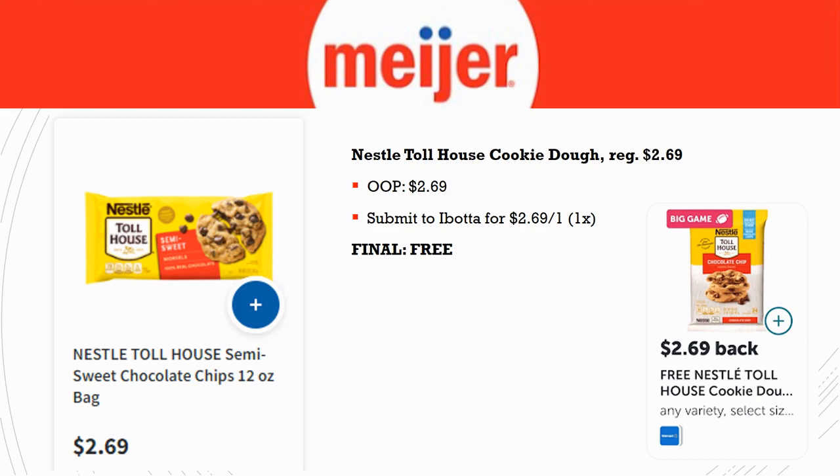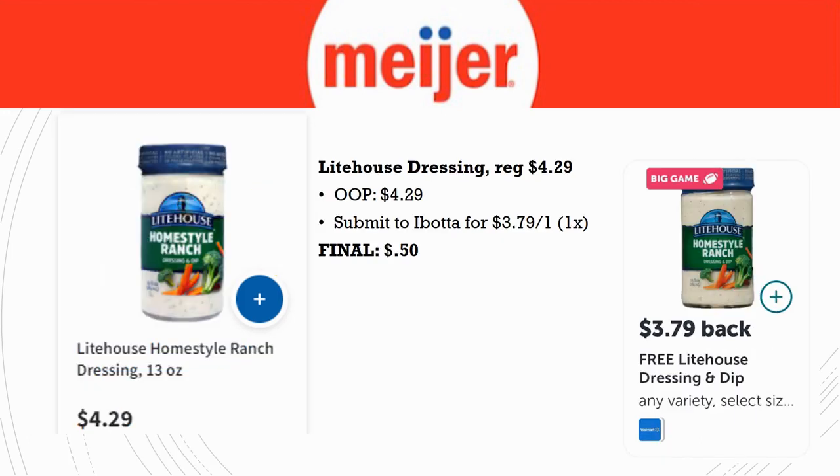The Lighthouse dressing is regularly priced $4.29 with no sale price unfortunately, so out of pocket you pay $4.29. Submit to Ibotta for $3.79 back on one — it's supposed to make it free, but the regular price is higher than what Ibotta offers. You may want to check another store like Kroger or Walmart where it's probably priced $3.79, making it completely free. If you only shop one place, it's still just 50 cents — a really great deal.